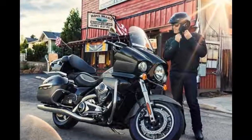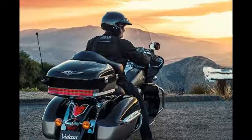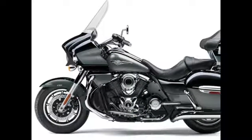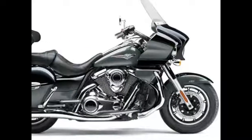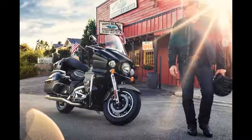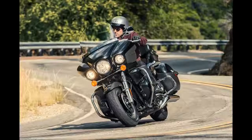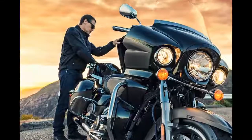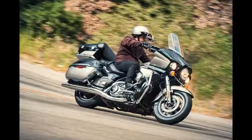2017 Kawasaki Vulcan 1700 Voyager ABS. Designed for those riders who set their sights beyond the horizon, the Vulcan 1700 Voyager offers everything needed for comfortable long-distance touring, with or without a passenger. Offering a metric alternative to the big twins, the Vulcan 1700 Voyager combines Kawasaki reliability with the performance, comfort, and amenities that long-distance touring riders demand.